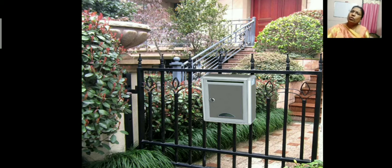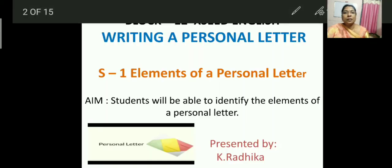But children, if you go to a hill station where there is no network, how do you want to share your experience or tell your problem to anyone? You cannot do it because your phone will not work there. So at that time, the need arises to write a letter. Now let us learn writing a personal letter — that is Block 12.